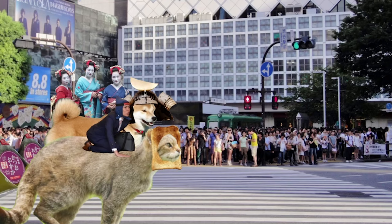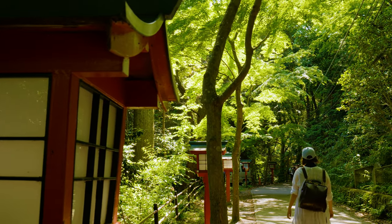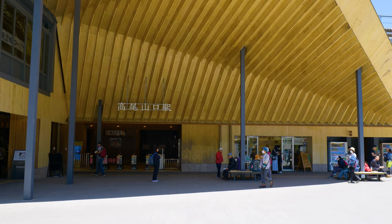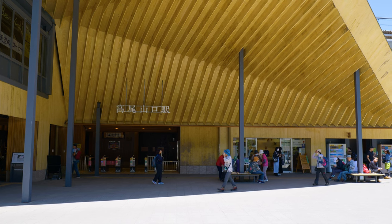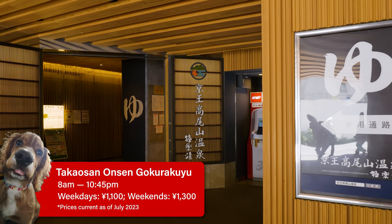Let's get hiking! Hopping off the train at Takao-san Guchi, next to the station you'll find a convenience store for last-minute snacks, an information centre with English maps, and an onsen for post-hike relaxation.